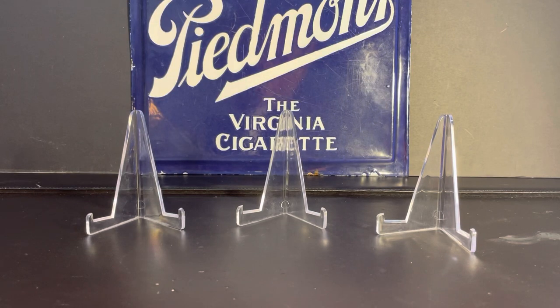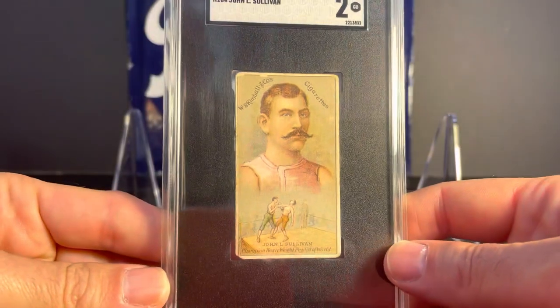Hey guys, how's it going? Andrew here, Nuff Said Cards on Sunday morning. Hope you're all doing well. It's been a few weeks since my last video and I have some pickups that I want to show you. I'm also going to discuss the Philly non-sports card show that I attended yesterday. I have a lot of stuff to show and I don't want this video to drag on for too long, so let's get right into the cards.